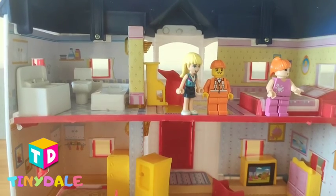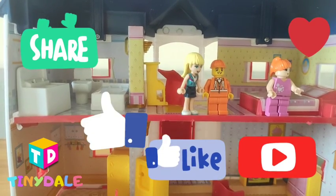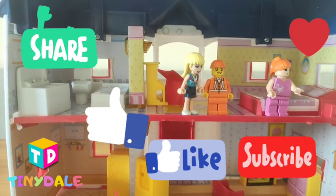If you really like my video, please like, share and subscribe, and click the bell button. See you next time. Bye bye.